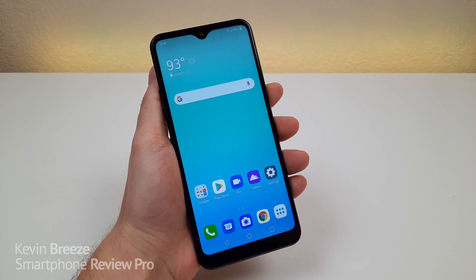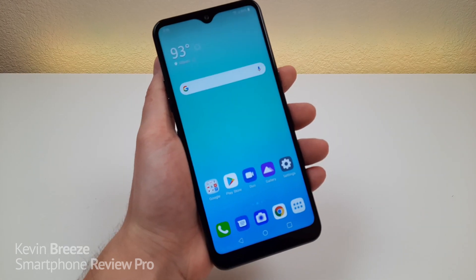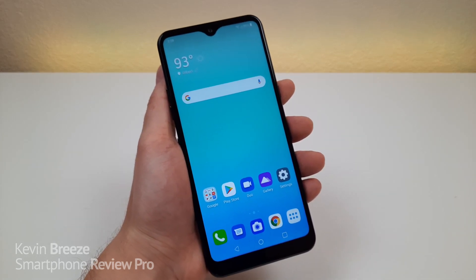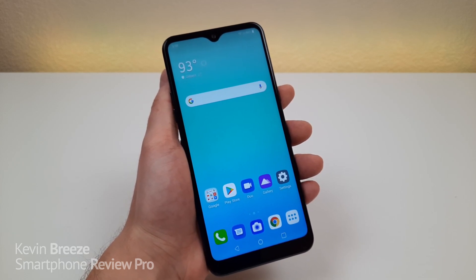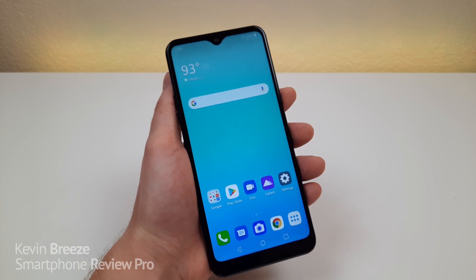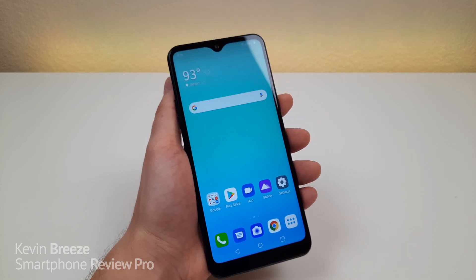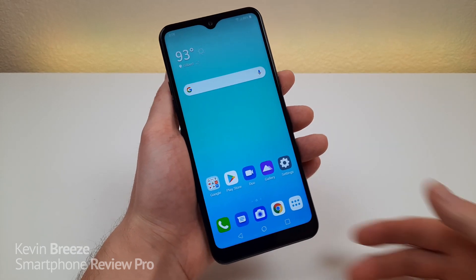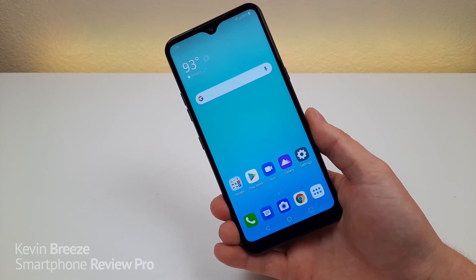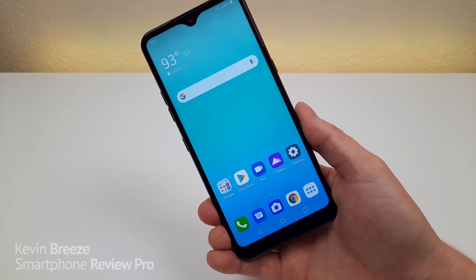This is my LG K51 review. If you're not familiar with this phone, the LG K51 is one of LG's latest budget devices. Currently the phone is being offered at Boost Mobile for $89.99. I'm not sure if or when the device will make its way to other carriers or be available unlocked, but at the moment you can get it from Boost. The actual MSRP is $149.99, so that carrier is offering a pretty significant discount. I'd imagine if the phone does become available factory unlocked, it will likely be around $150. Take a look at the links in the video description as I will continue to update those as the phone becomes more available.